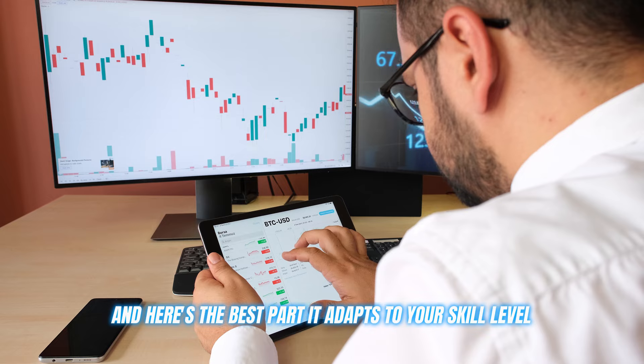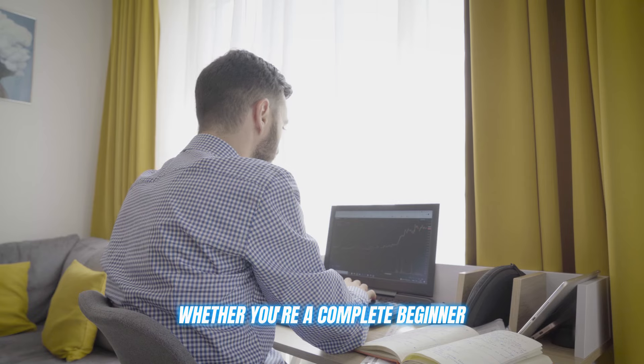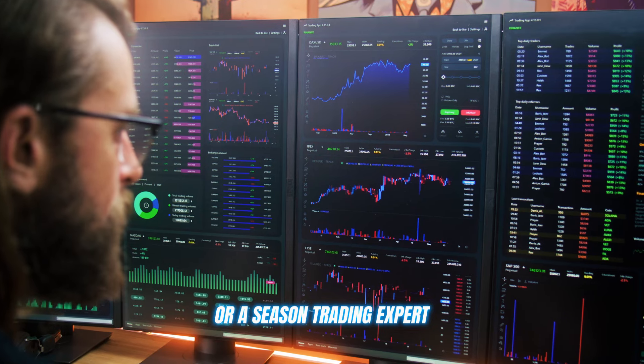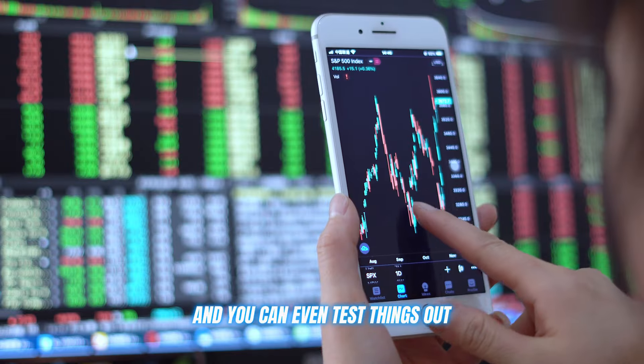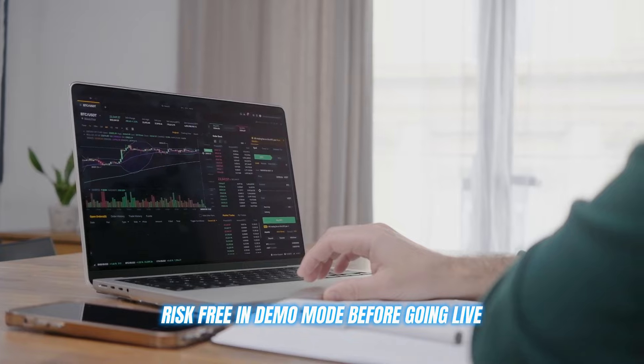And here's the best part: it adapts to your skill level, whether you're a complete beginner or a seasoned trading expert. The settings are fully customizable, and you can even test things out risk-free in demo mode before going live.